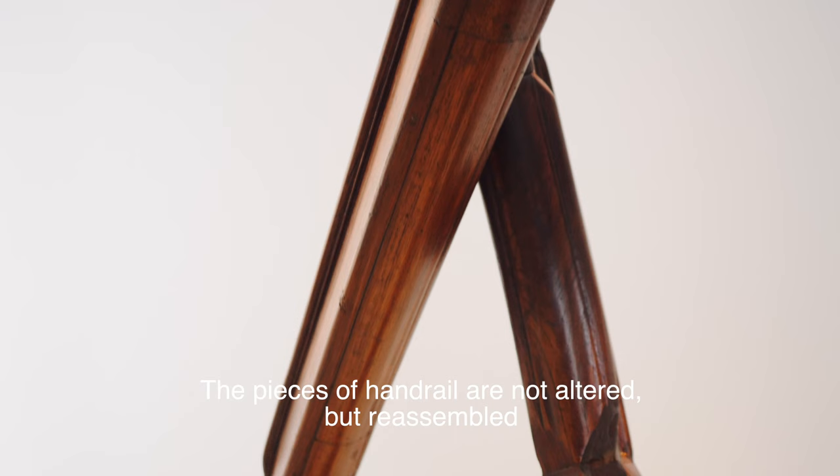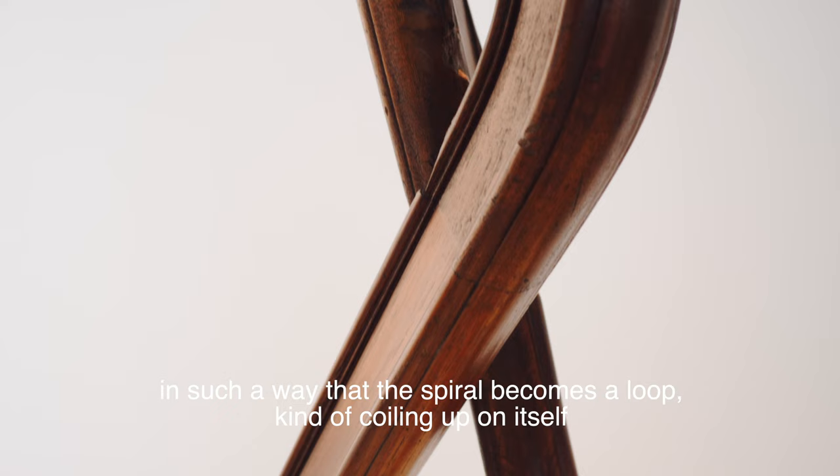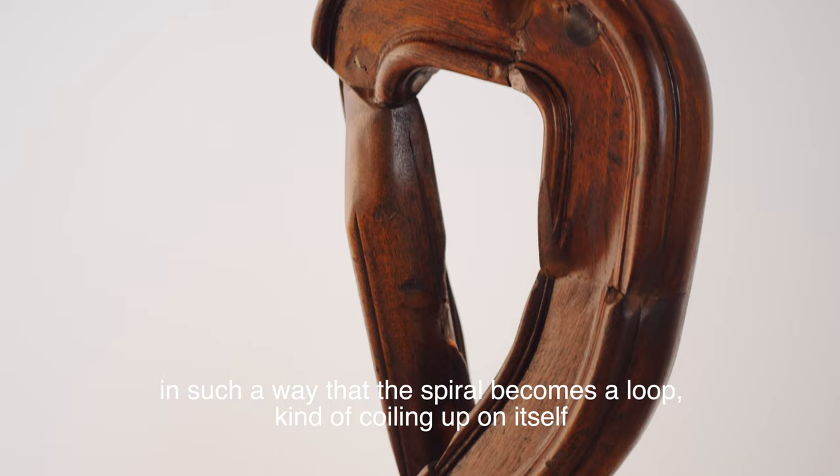The pieces of handrail are not altered but reassembled in such a way that the spiral becomes a loop, coiling up on itself and taking the shape of an imperfect mathematical infinity symbol.